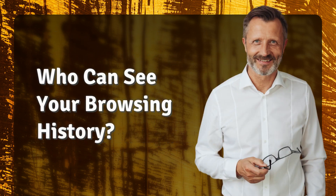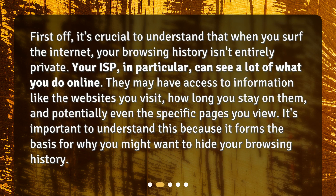Who can see your browsing history? First off, it's crucial to understand that when you surf the internet, your browsing history isn't entirely private. Your ISP, in particular, can see a lot of what you do online. They may have access to information like the websites you visit, how long you stay on them, and potentially even the specific pages you view. It's important to understand this because it forms the basis for why you might want to hide your browsing history.